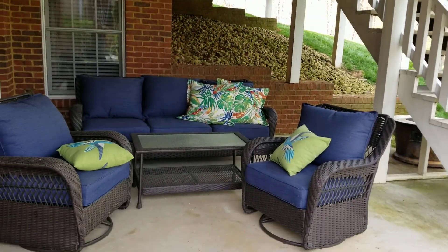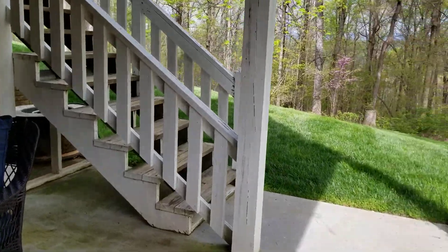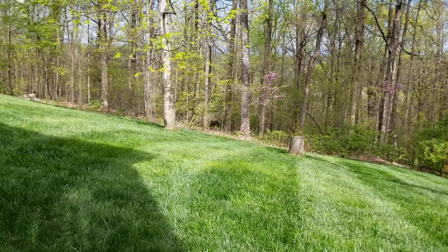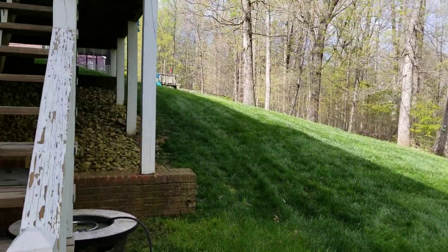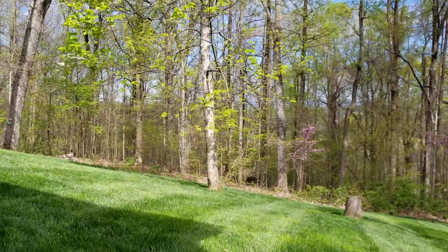This area right here is covered because it is beneath the screened-in porch upstairs. This railing — we are just waiting on the weather — but it's going to be repainted, so they're taking care of all of that.